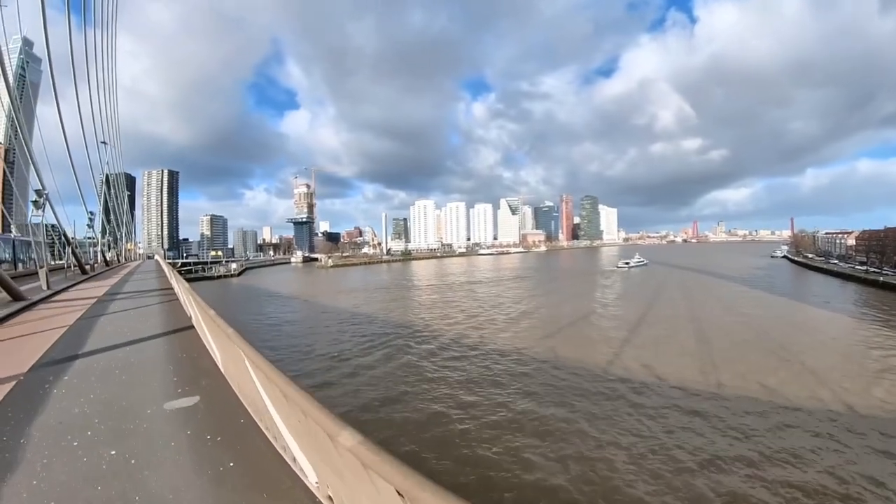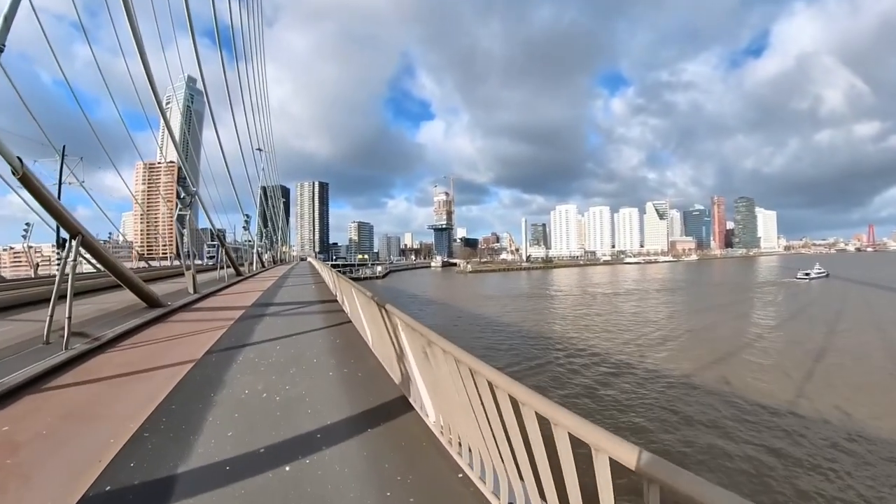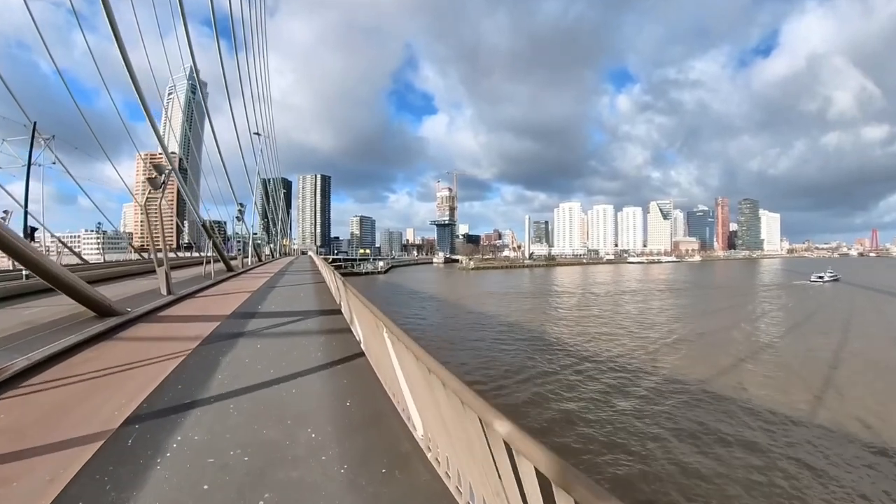The seaport in Rotterdam is the largest in Europe. Many of the seafarers have been to this city.